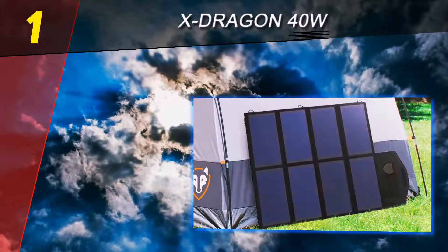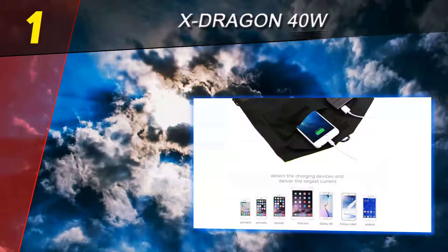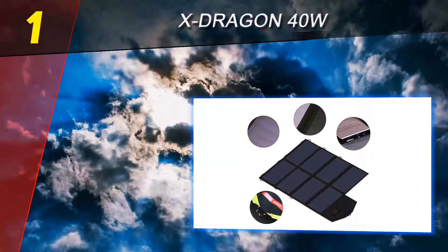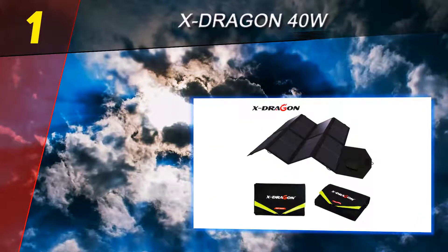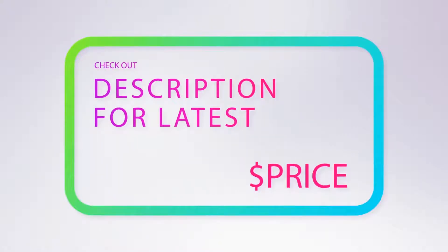Built into the X-Dragon is a 5V/2A charging port for 5V gadgets and an 18V DC output for charging a laptop or other 18V powered devices. All that extra juice doesn't mean an unwieldy size — the X-Dragon maintains a slim and foldable profile that's easy to carry around.